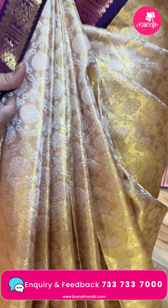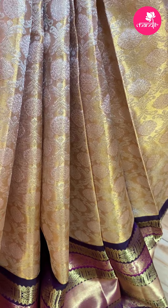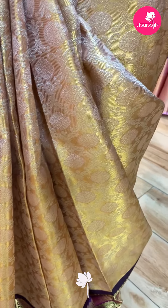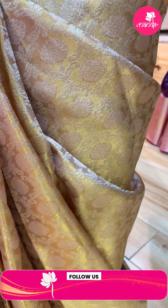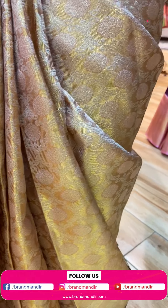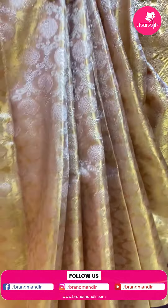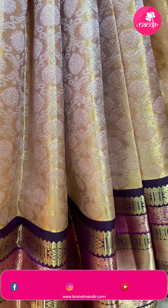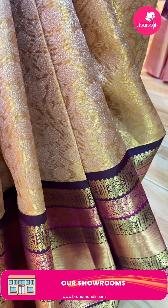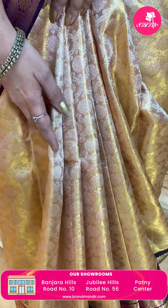This is a lovely saree — it's a gold and multi-color combination. Gold, silver and copper. Florals and leaves. Contrast border. It's a multi-color combination — pink, gold and brown combination with florals and cross lines.